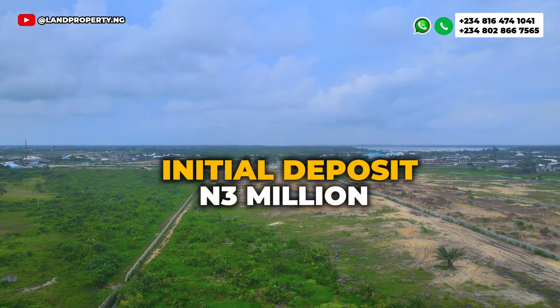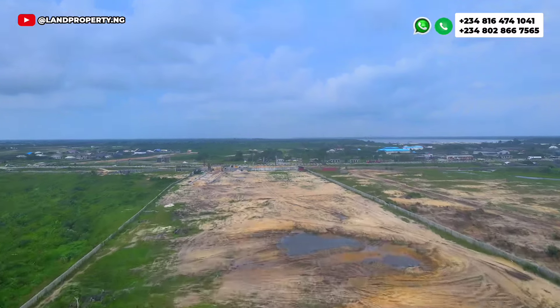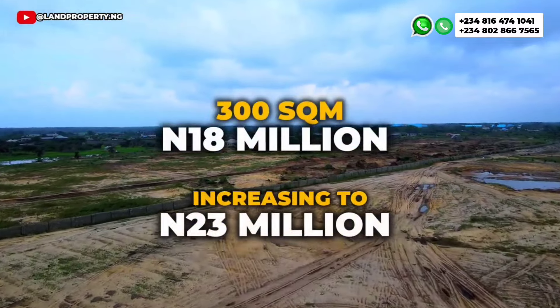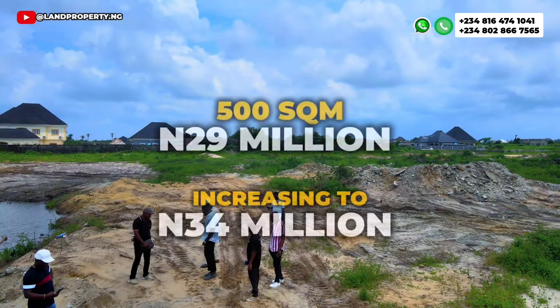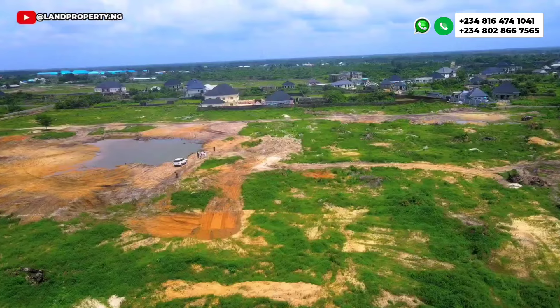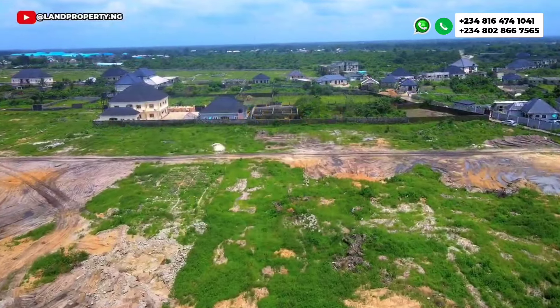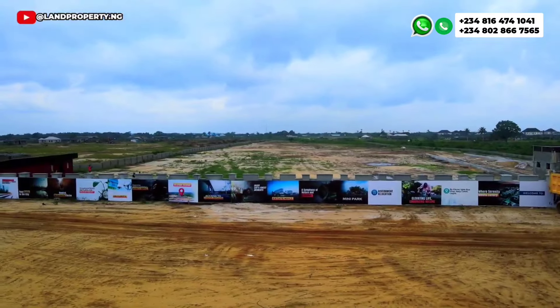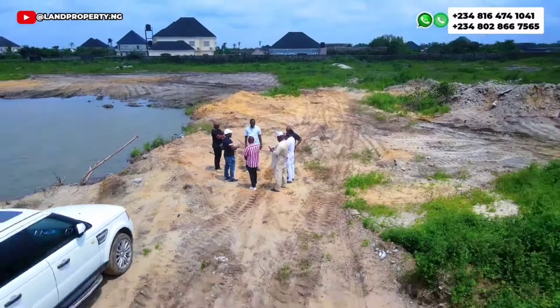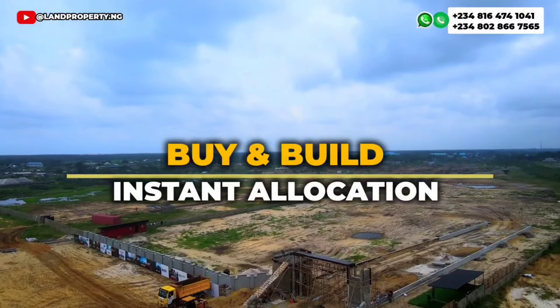With just 3 million naira as the initial deposit, you can go ahead and own a 300 square meter plot going for 18 million, or a 500 square meter going for 29 million, or a 600 square meter going for 36 million. Less than seven days from now, the Tiwa Garden Estate Phase Two price will increase.